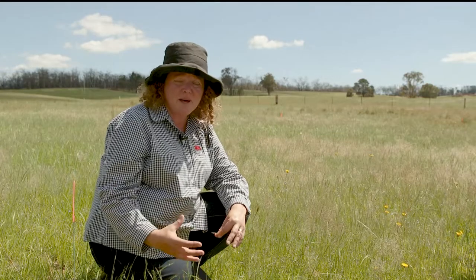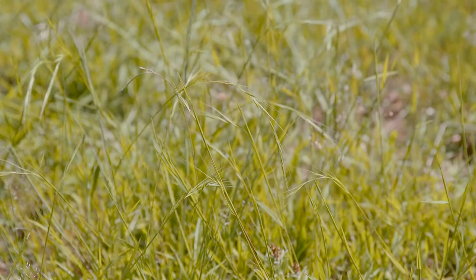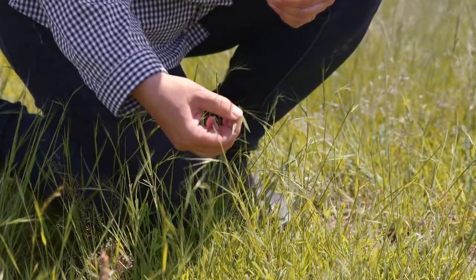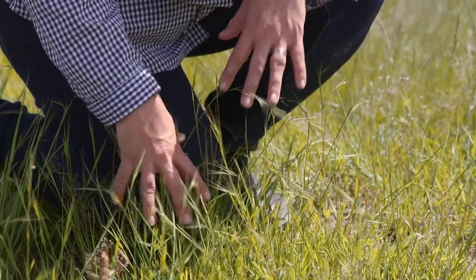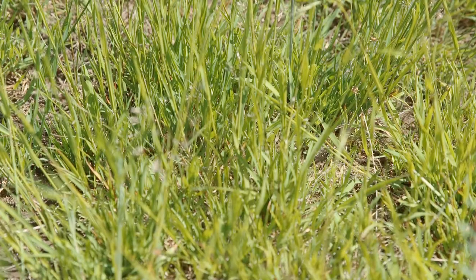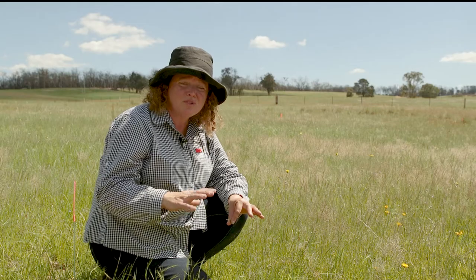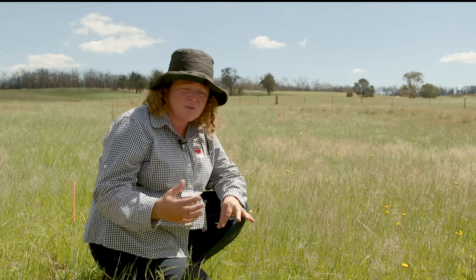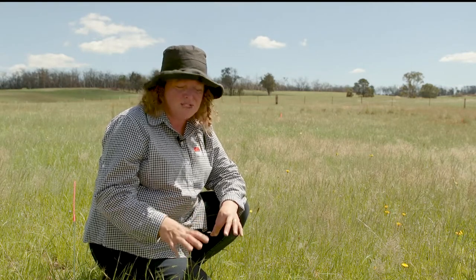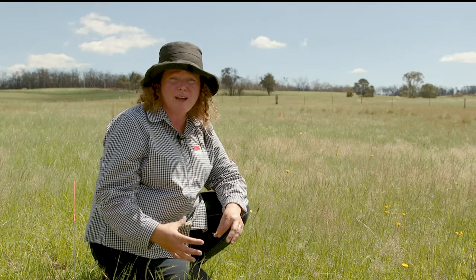One of the other species that we have in this native pasture is Microlaena, or weeping rice grass, with that very distinct weeping seed head. It is what we call a year-long green, so it's here all year round and has the ability to put out feed all year round — very good quality feed. It has structures that allow it to be grazed very hard, and it runs across the top of the ground but also underneath via what we call rhizomes, so it actually has the ability to withstand a little bit of fire and come back from fire. It's a really good colonising species that is good for our livestock but also good for ground cover.